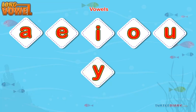Let's say them together: A, E, I, O, U, and Y.